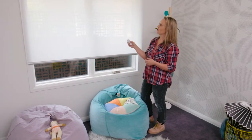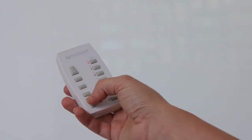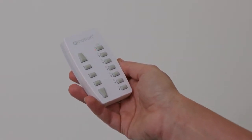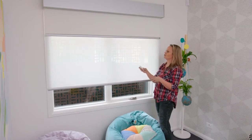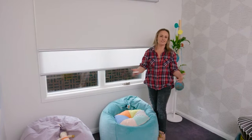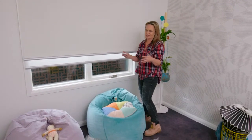On top of that there is also a blackout blind. This is our blackout blind that you can use at any level in conjunction with your lighter shade, or you can just use it to completely block out the entire room of light. It's so much easier for kids to sleep when it's dark, as we know.